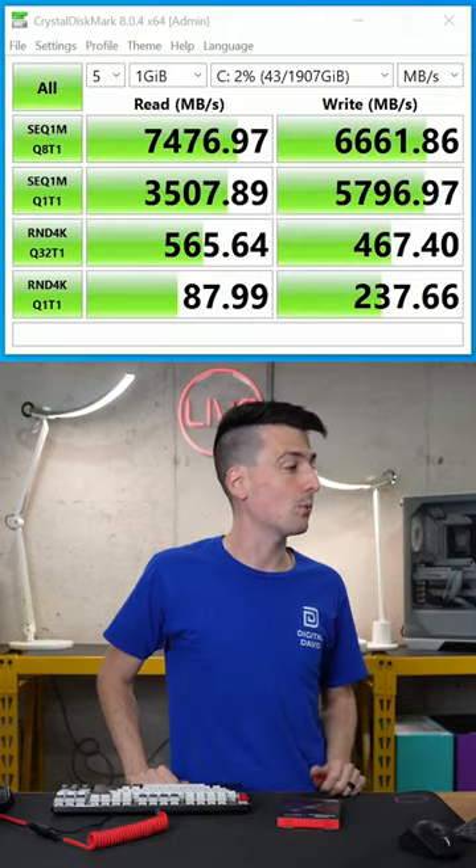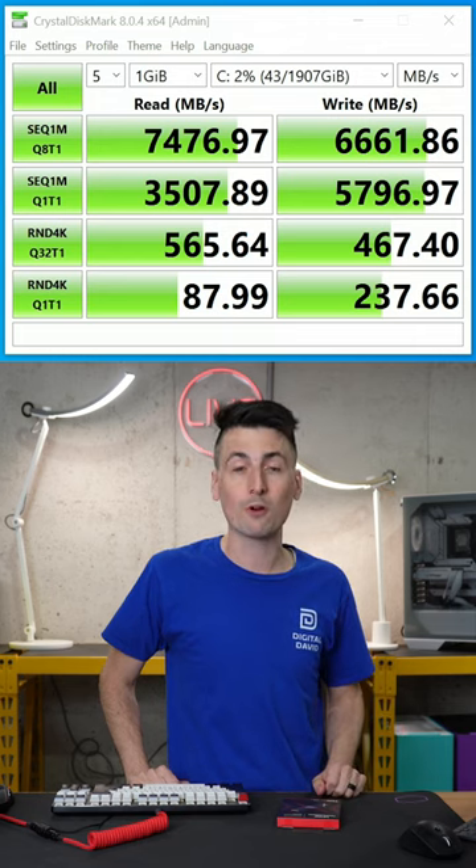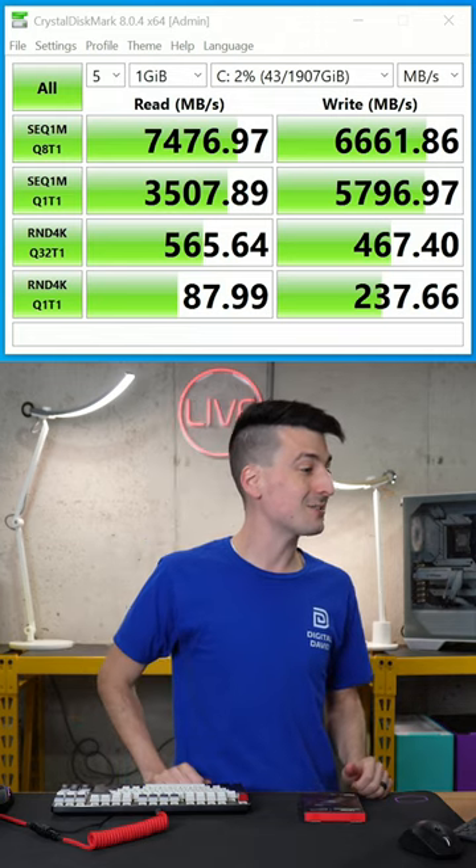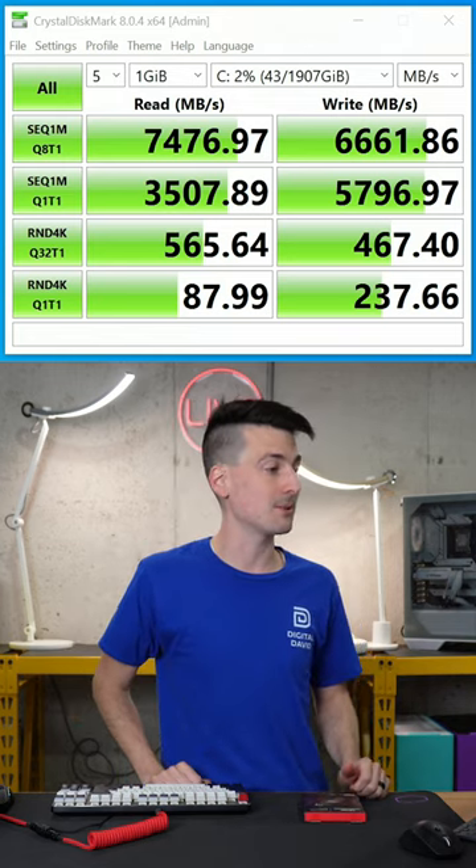Using Crystal Disk Mark, we got a read score of 7,476 MB/s and a write score of 6,661 MB/s.